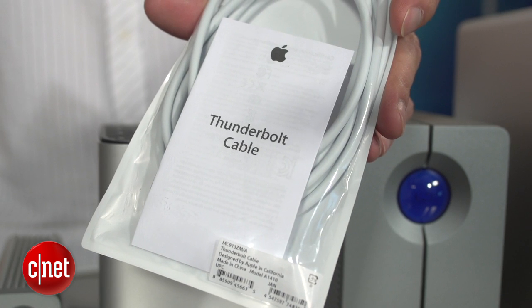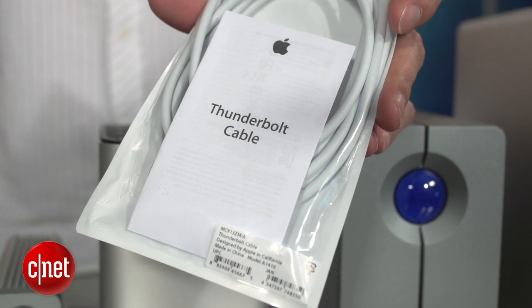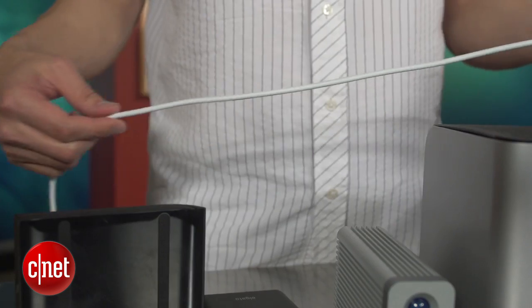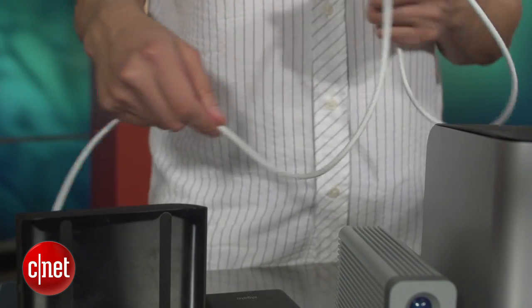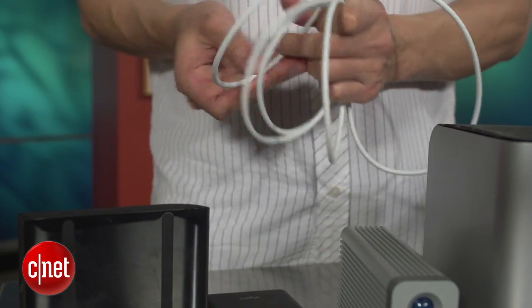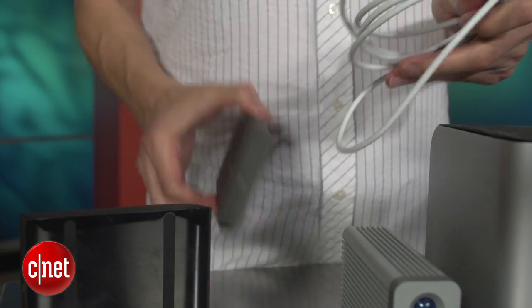This cable here is required for them to work with a computer and one another, and costs another $50. And when you receive one, you realize that it's actually really long. At 6.6 feet, it's longer than needed for any situation. In fact, the cable itself is sometimes bulkier than the device itself.